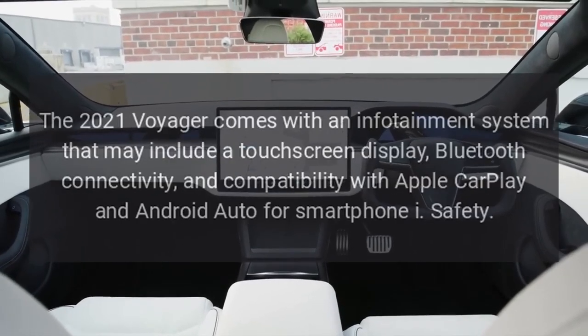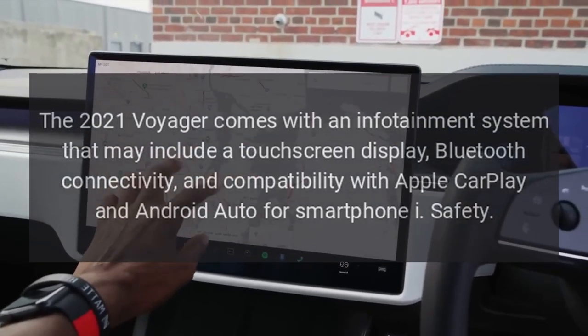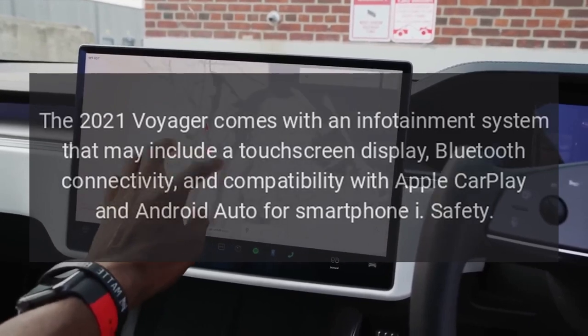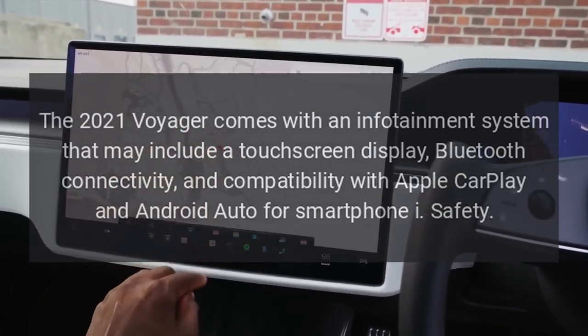Infotainment. The 2021 Voyager comes with an infotainment system that may include a touchscreen display, Bluetooth connectivity, and compatibility with Apple CarPlay and Android Auto for smartphone integration.